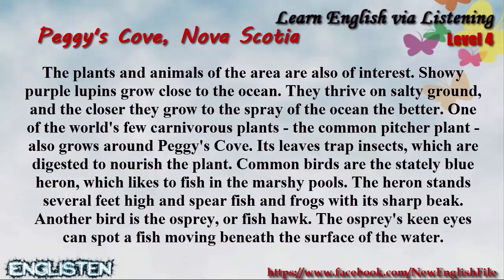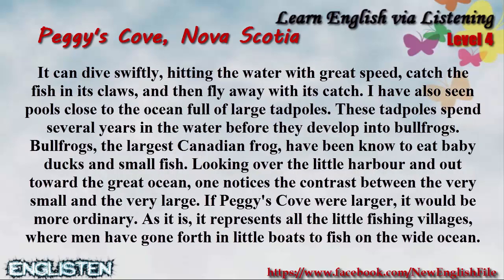Another bird is the osprey, or fishhawk. The osprey's keen eyes can spot a fish moving beneath the surface of the water. It can dive swiftly, hitting the water with great speed, catch the fish in its claws, and then fly away with its catch.